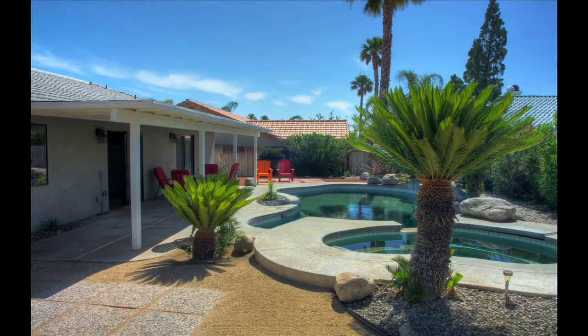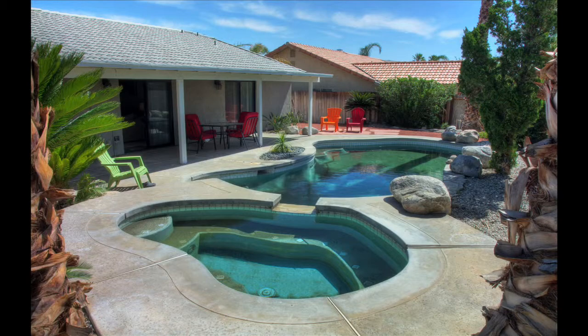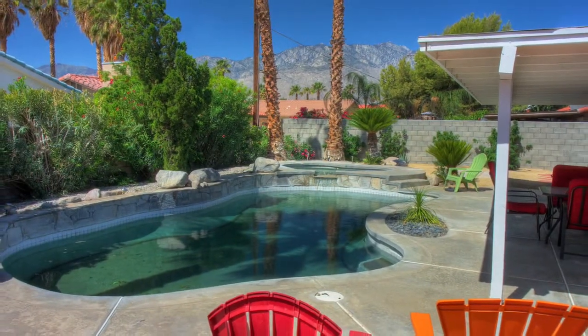Outside, the covered back patio will provide you with hours of relaxation, with a pool, spa, lush desert landscaping and spectacular mountain views.